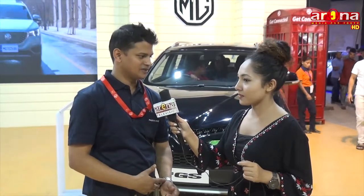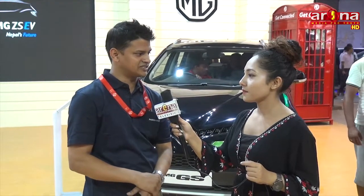We have the MG ZS EV electric car. The mileage is 480 km at 60 km/h constant speed. The price is 49,99,000. The combined range mileage is 325 km.